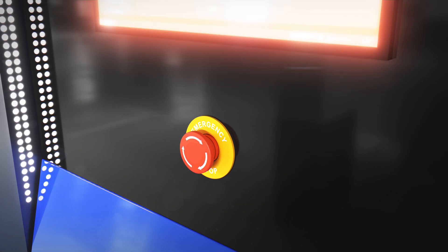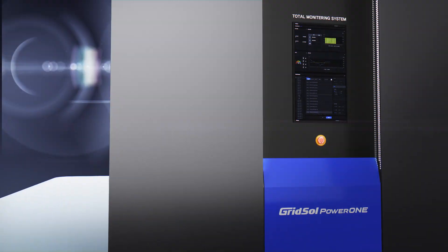In emergency situations, immediate power supply cut-off is possible through the emergency stop button.